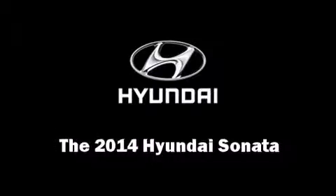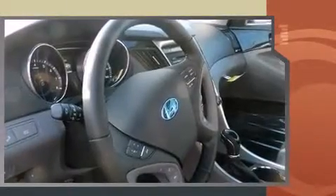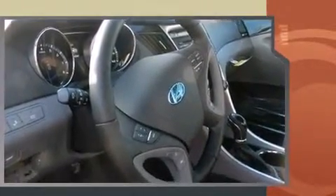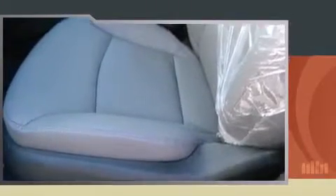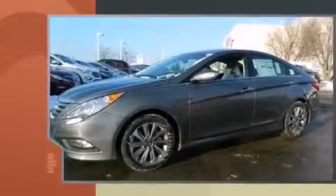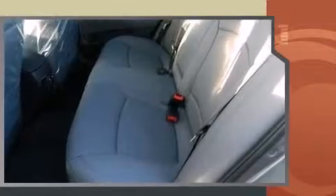The 2014 Hyundai Sonata — this four-door, five-passenger sedan is waiting for you to take home. Under the hood you'll find a four-cylinder engine with more than 170 horsepower, and for added security, dynamic stability control supplements the drivetrain. Both high fuel economy and flexible performance are assured by the six-speed automatic transmission.